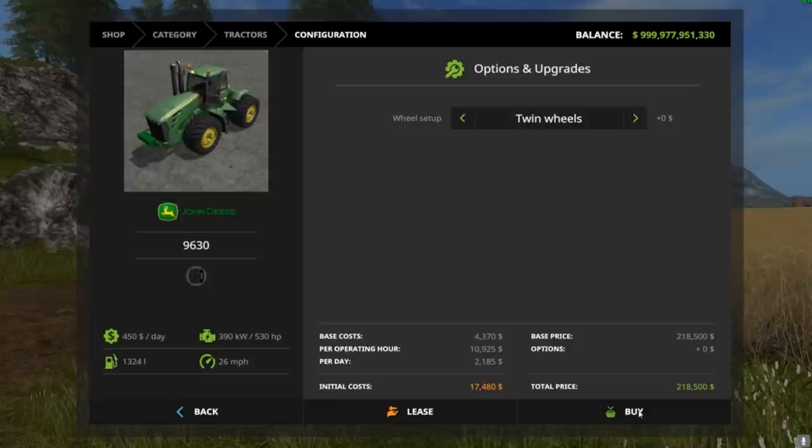You can buy it with different wheel configurations — my favorite of course is the triple. You've got skinnies, wheel weights, all kinds of stuff — tons of options. You can customize it and it does change the price in the shop. The triples add quite a bit to the cost.